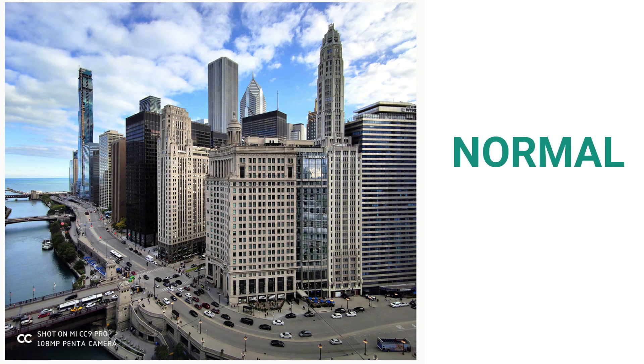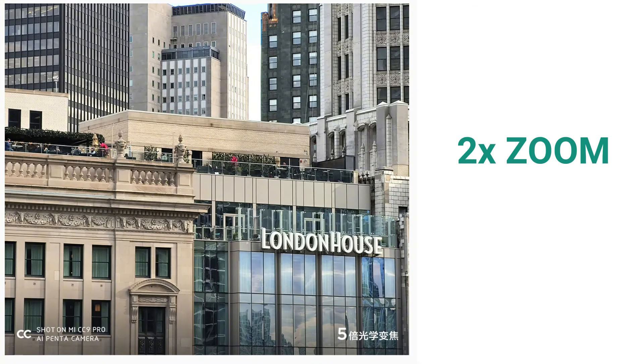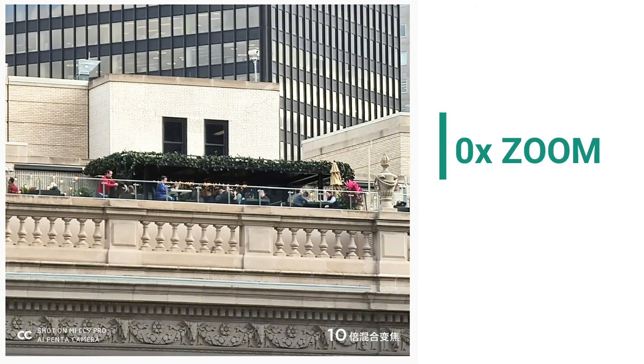Here is a sample camera shot shared by Xiaomi showing the same scene shot at 1x, 2x, 5x, and 10x magnification, still maintaining better quality with minimal loss in detail while zooming in. And here's the phone showing off its zooming skills on video.